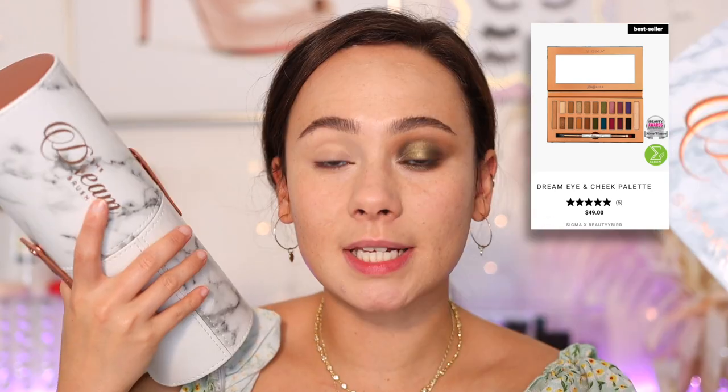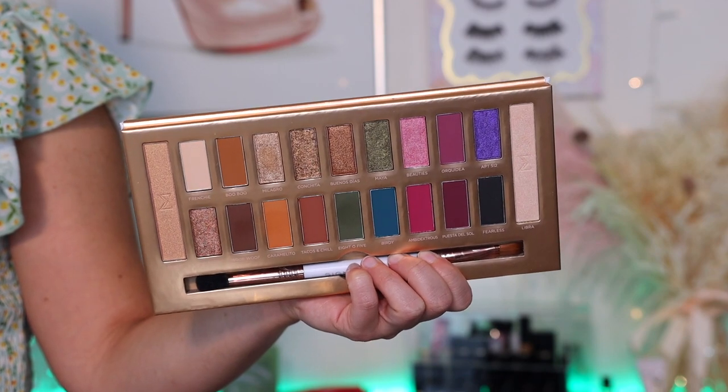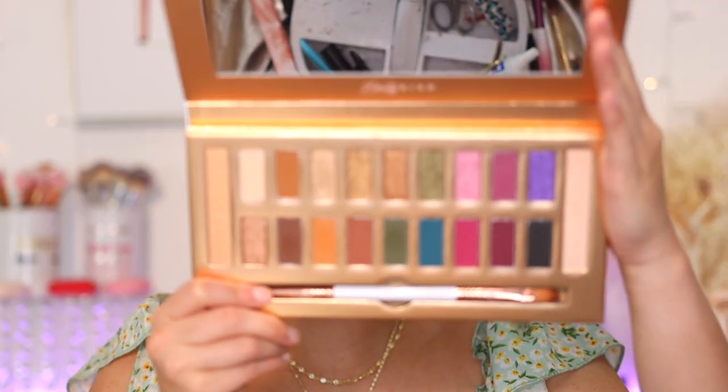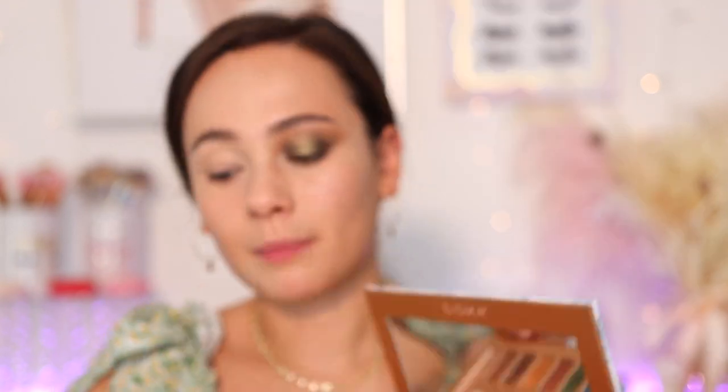Moving on to eyeshadow — I've been dying to try this. This is the Sigma Dream Palette, in collaboration with Beauty Bird. I've been using their brushes a lot and talking about them, but I'm finally trying this eyeshadow palette. If you're new here, my thing with Sigma is: I don't like their formula, but I love their color stories. The color story here was speaking to me. But I've always had bad luck with the formulas — and I have to say, I did this eye first and so far I really like this palette.